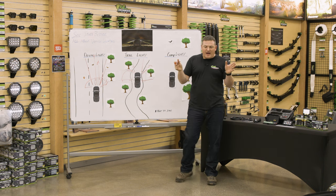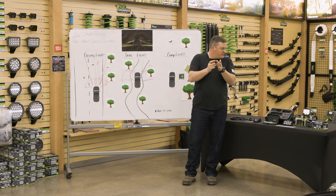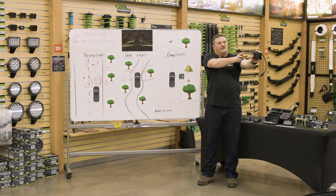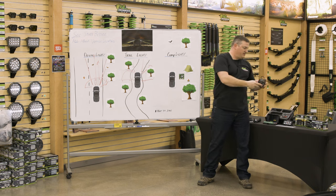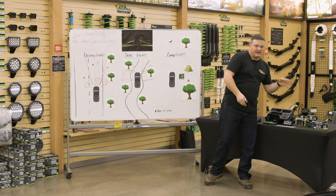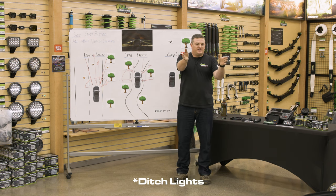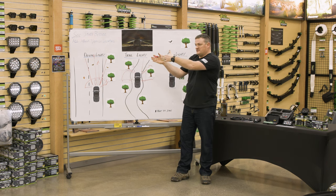Ditch lights are typically mounted on the A pillar or a hood bracket. You don't want a huge fixture — you want something with a really wide beam pattern for a nice wide spread. You're not looking for distance because you're not doing a hundred miles an hour through your window at full lock. You need something nice and wide that fills in from the B pillar all the way to your fog light beam. Mounting on the A pillar is one of the best places, keeping the light footprint small.